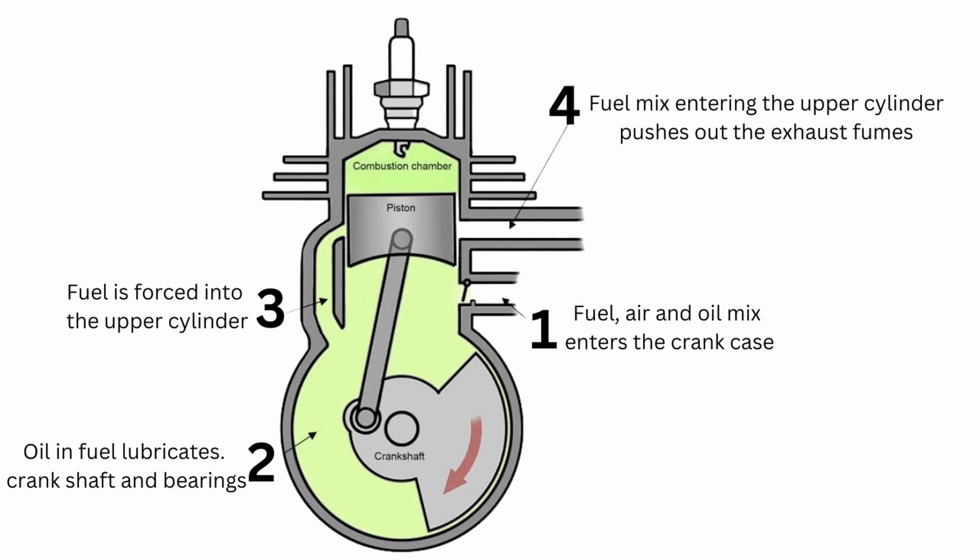Then the process starts all over again — the piston moves down the cylinder and the air and fuel mix is pushed back up to the top, but as it does it also pushes the exhaust fumes out at the same time. Some of the air and fuel mixture also escapes while pushing these exhaust fumes out. This is one of the reasons why two-stroke engines use a lot more fuel — you're actually pushing your exhaust fumes out with your new fuel mix and some of that new fuel mix gets pushed out with the exhaust fumes.